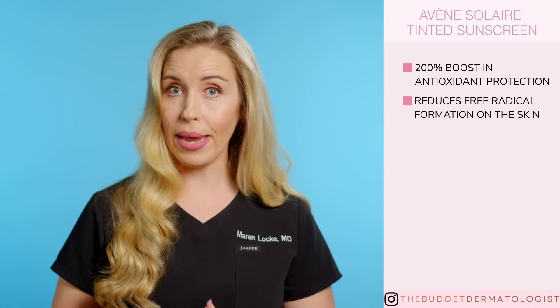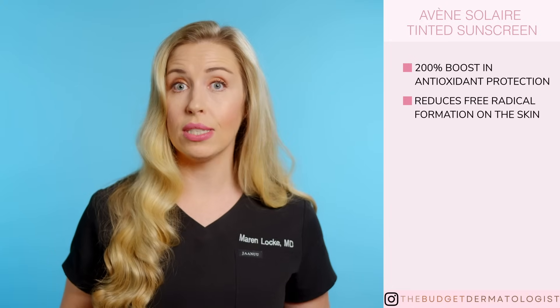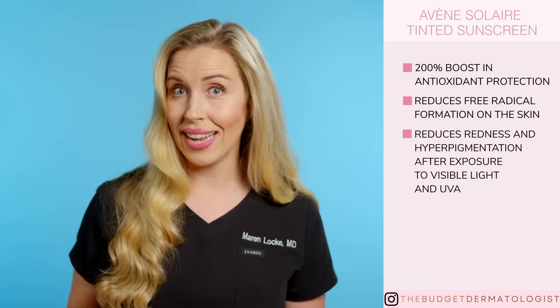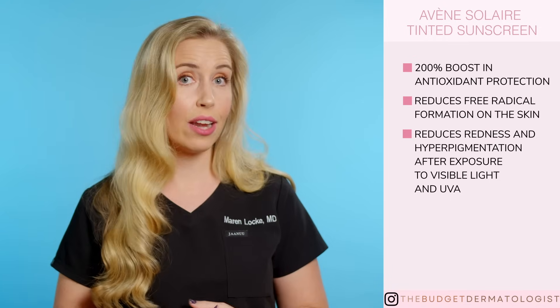This becomes extremely beneficial when looking for a sunscreen that has complete protection and does the absolute most for fading and preventing dark spots and melasma. When you add antioxidants to a sunscreen, you significantly reduce the free radical formation on your skin. One study showed that topical application of a sunscreen containing an antioxidant complex reduced redness and hyperpigmentation after exposure to visible light and UVA.